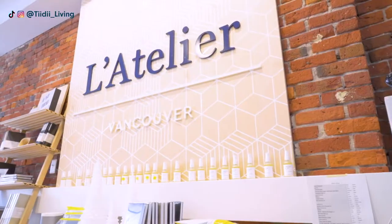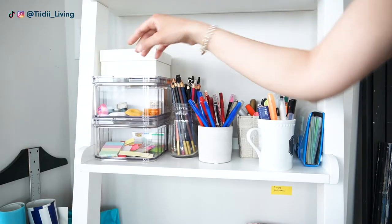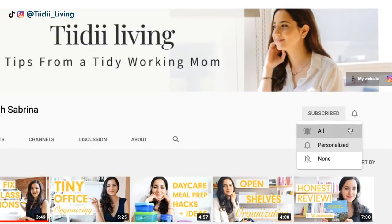I'm Sabrina and I'm the creator of Latelier Coworking and The Focus Journal. For inspiring content and tips from a tidy working mom, make sure to subscribe and hit the bell button to get notified on upcoming videos.